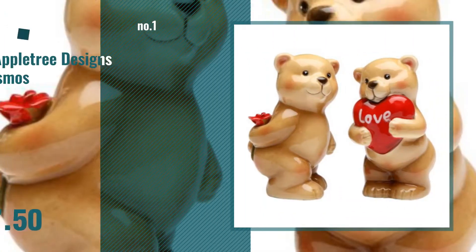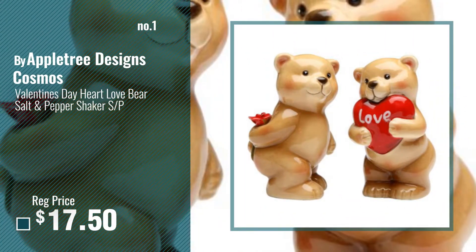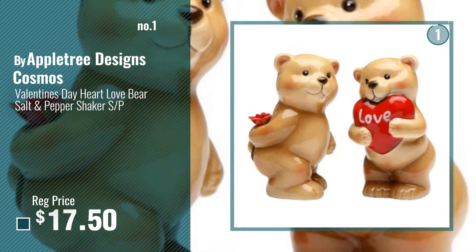Number 1, most popular, by AppleTreeDesign's Cosmos. Watch this video and choose your favorite.